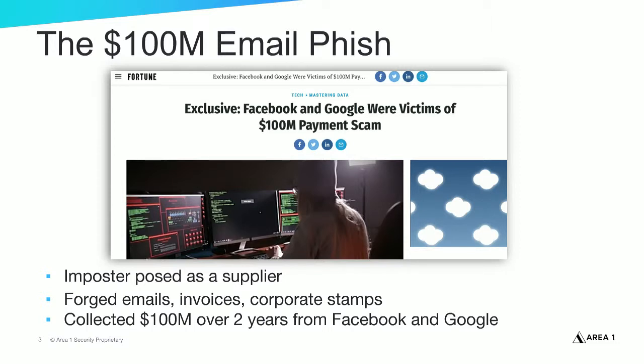Email continues to be the number one threat vector for data and financial breaches, and targeted phishing campaigns continue to be the most effective tool in a hacker's toolbox. In fact, 95% of cyber attacks start with phishing. So why aren't legacy email security solutions providing protection from these kinds of threats?